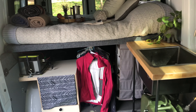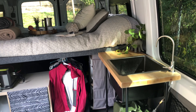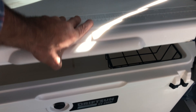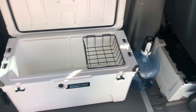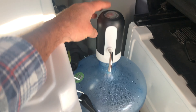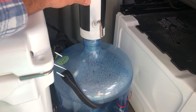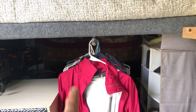Over here, we have a DriftSun 75 quart cooler. It's basically a Yeti knockoff, but it works just as well as a Yeti and it's about half the price. Next to that, our filtered water — we use these dispensers for multiple things in the van. I'll put a link for them as well in the description.